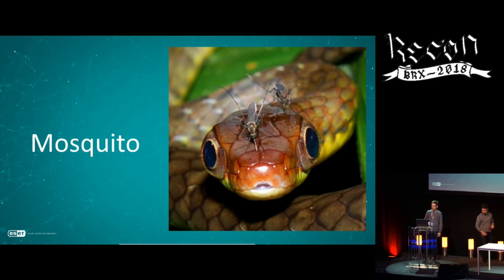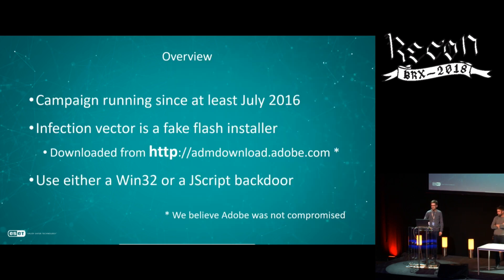Now let's talk about a campaign we discovered recently, which we call Mosquito. We have found evidence this campaign has been running since at least July 2016. The infection vector is a fake Flash installer — not a new technique, as many threat actors rely on fake flash installers because they're very efficient. This particular fake Flash installer was downloaded from adm.download.adobe.com over HTTP. We were in contact with the Adobe security team and they confirmed they were not breached.